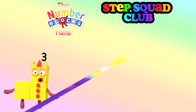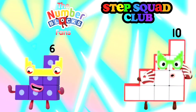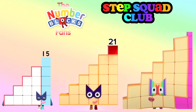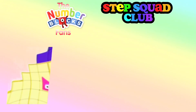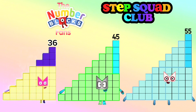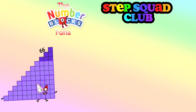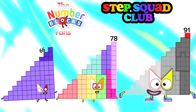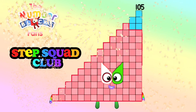Three, Six, Ten, Fifteen, Twenty-one, Twenty-eight, Thirty-six, Forty-five, Fifty-five, Sixty-six, Seventy-eight, Ninety-one, One hundred and five. Yay!